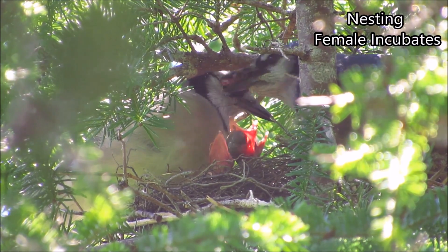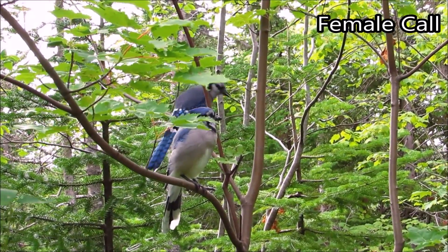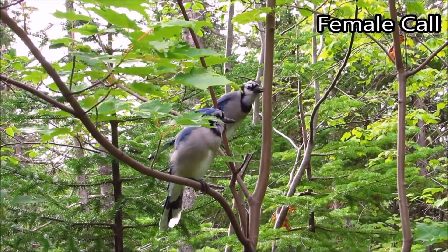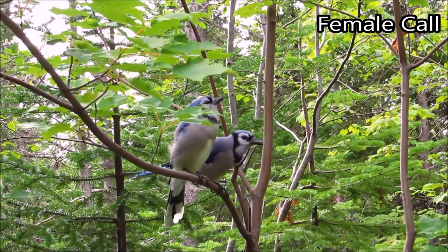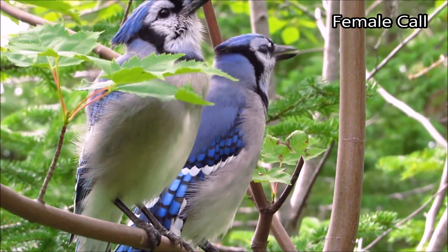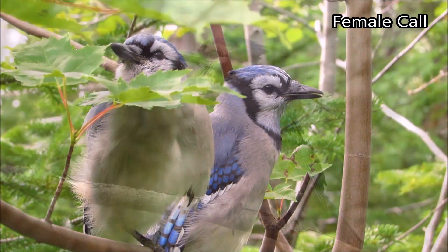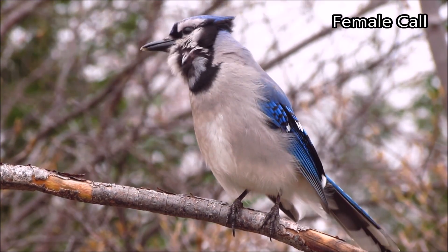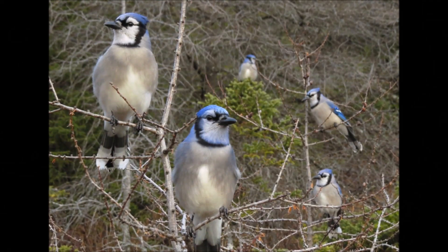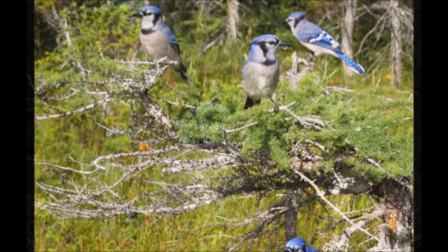One last behavioral way to tell them apart is through their calls. Female Blue Jays make a call known as the rattle call. This call sounds kind of like a low growl and is used when another Jay intrudes on a pair's space. Only females make this call, so if you hear one making it, you know for sure that it's a female. They also normally bob their body up and down while making the rattle call. Luckily, it's a very common call, especially during autumn when Jays group up together, making the chances of hearing it much greater.